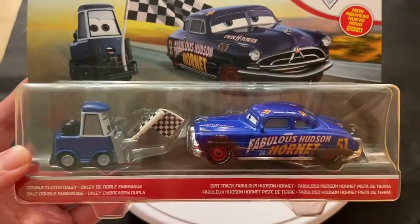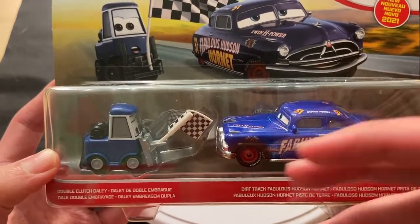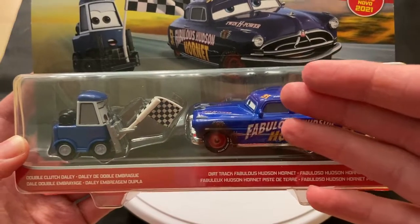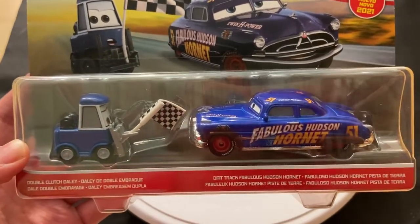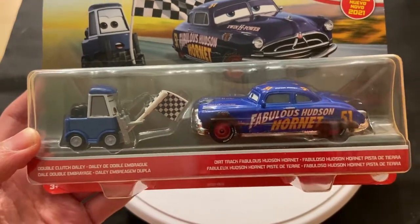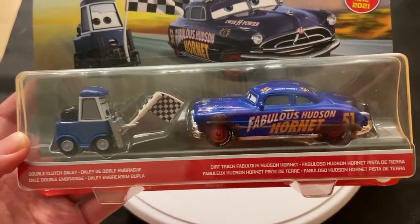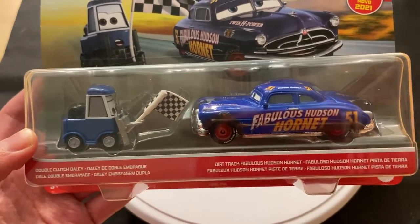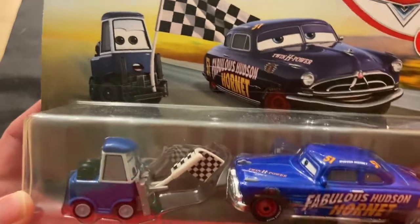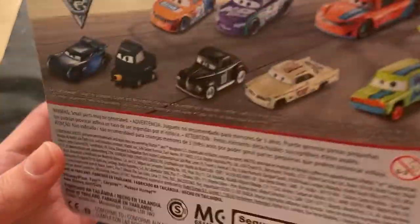One thing about this 2-pack — it would have been great if Mattel had included, instead of Dirt Track Fabulous Hudson Hornet, another new Legend Racer, or one of those ambulances we saw when Doc crashed, or maybe even a fan in the stands or a reporter — anyone new other than Dirt Track Fabulous Hudson Hornet. That would have been a great 2-pack: Double Clutch Daily and another new character.